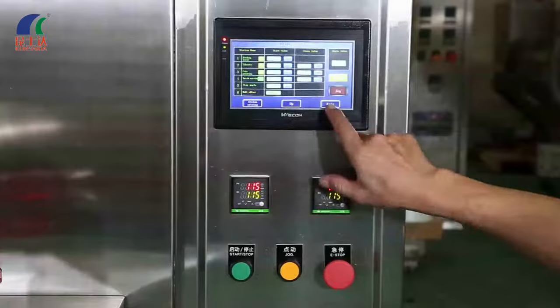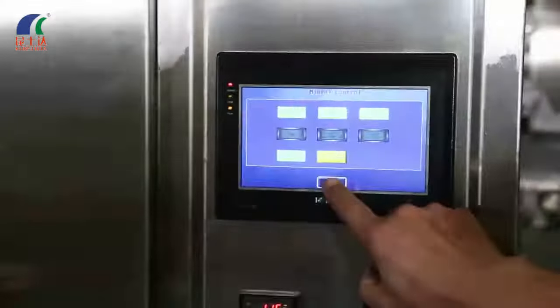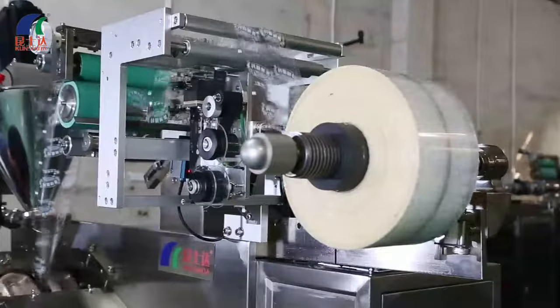It freely converts three or four sides sealing. Easily operate and maintain. High-speed, high-precision.